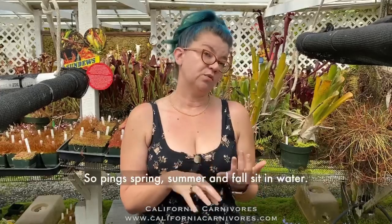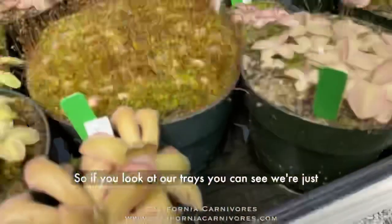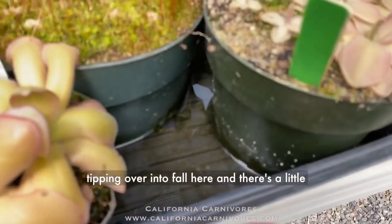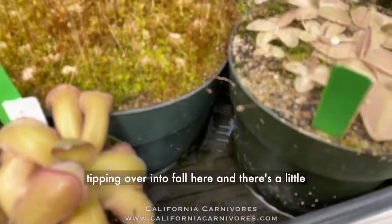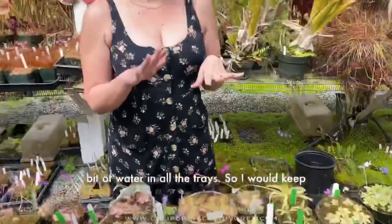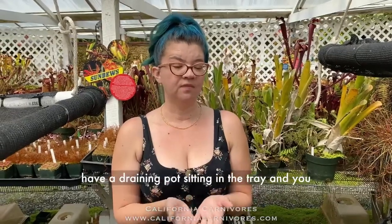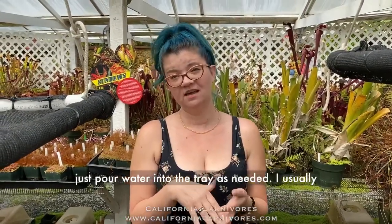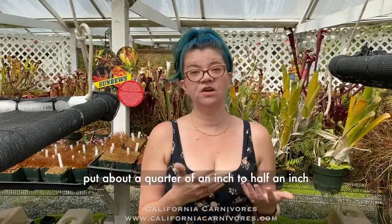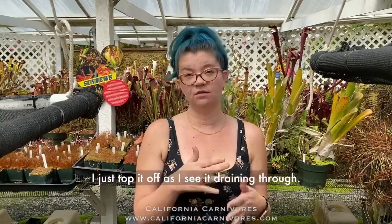Pings in spring, summer, and fall sit in water. You can see there's a little bit of water in all the trays. I recommend the tray method: a draining pot sitting in a tray, with water poured in as needed. I usually put about a quarter to half an inch of distilled water in the tray and just top it off as I see it draining through.